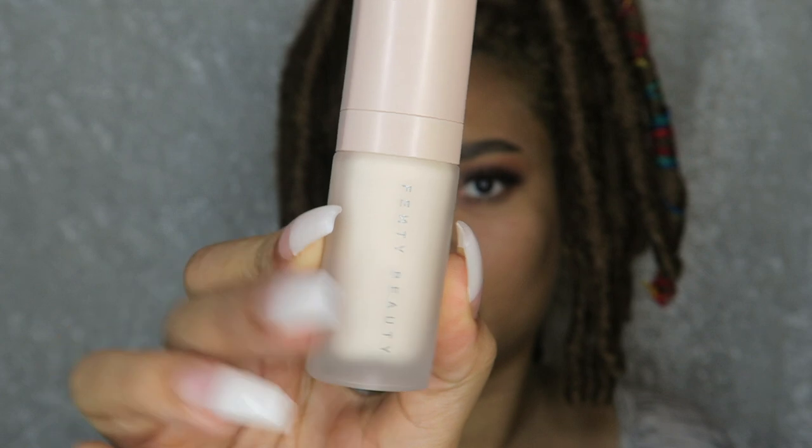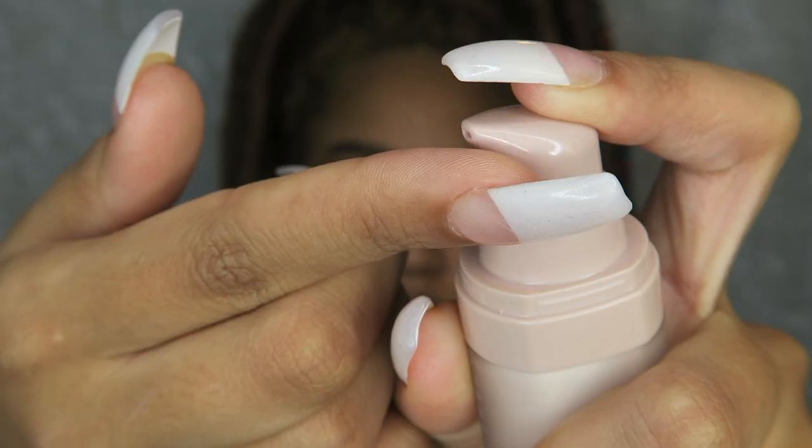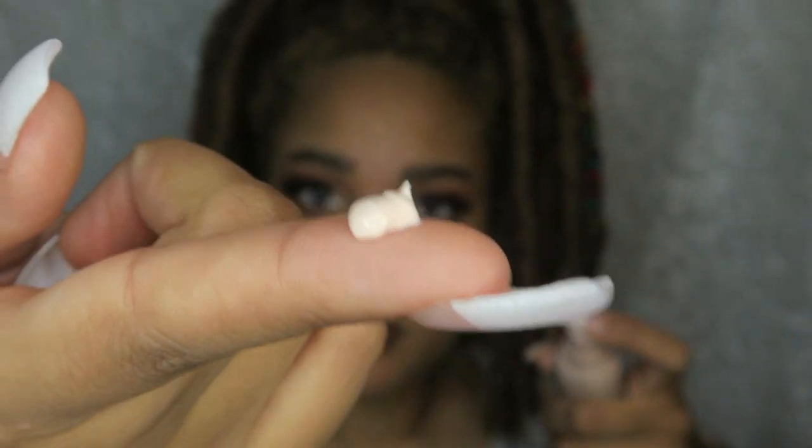I've had the foundation before but this is a different color. I've been to the store three times and matched three different colors, so we'll see how this one does. But first, I'm going to start with the Fenty Beauty primer. This primer is very thick and creamy with a pinkish tone, and it's supposed to be matte — which is perfect for me. I'm always looking for a matte primer.